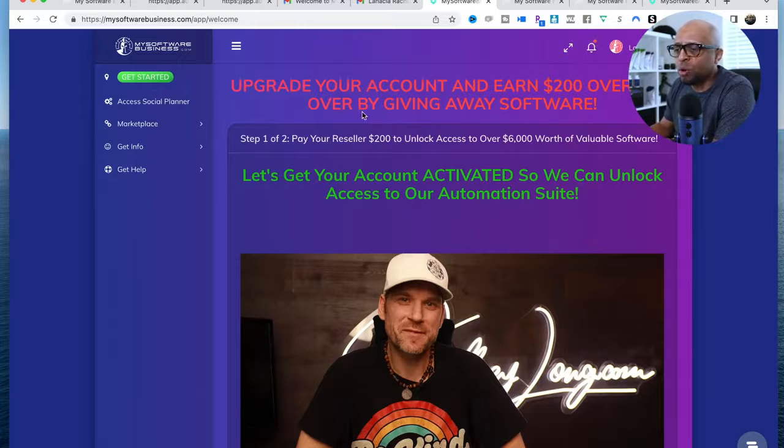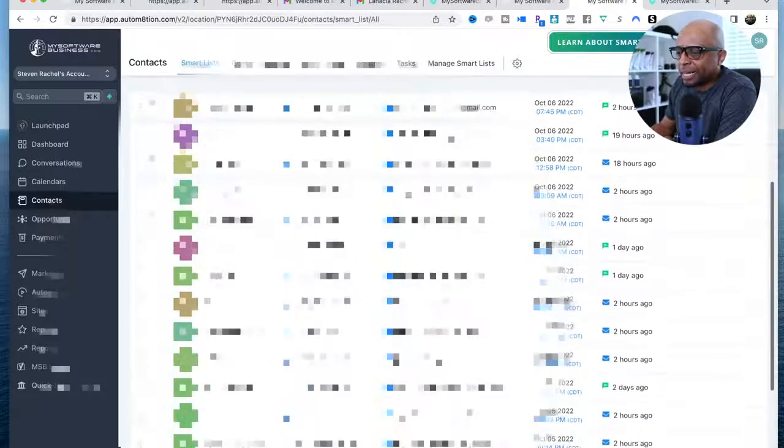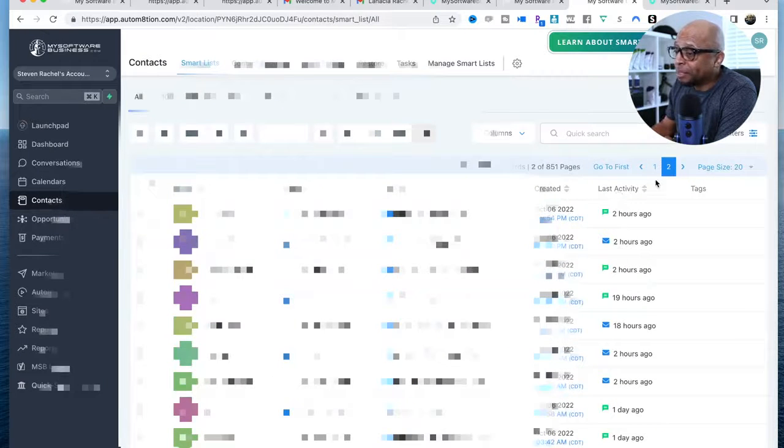It shows you here: 'Upgrade your account, earn $200 over and over by giving away this software.' For you to get started inside My Software Business — to be part of the community, give these tools away, and make money — you pay $200 one time. That goes to whoever your inviter is; if you're watching this video on my channel, that's me. Then to activate all your services inside the platform it's $25 — that goes to the company, which is how they're able to give you all those bells and whistles. So $225 out the door, then just $25 a month. And it's all automated — I'm getting all these sales because they've got everything already laid out.